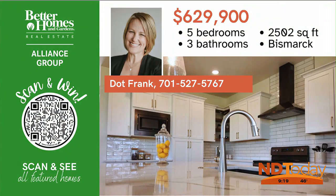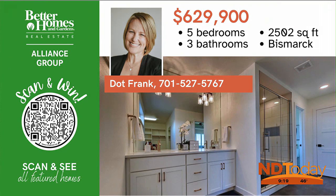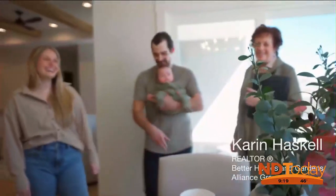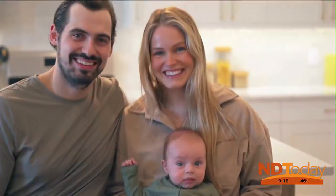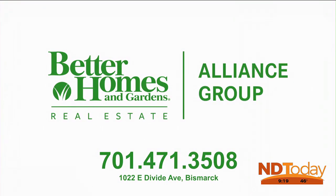Step inside this stunning two-story home that's a stone's throw from Elkridge Park and Elementary. Clean lines, modern fixtures, classic details, and durable finishes ensure a timeless investment. Karen Haskell with Better Homes and Gardens Alliance Group knows exactly what you want from a realtor — one who will go above and beyond through every step of your journey. Give Karen a call.